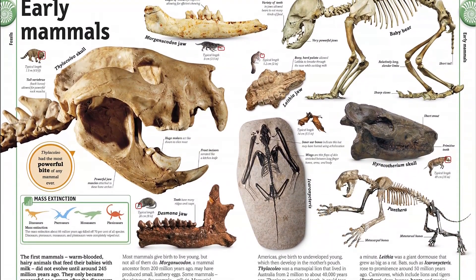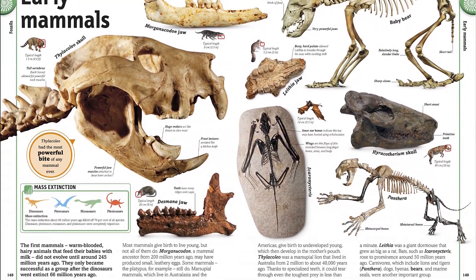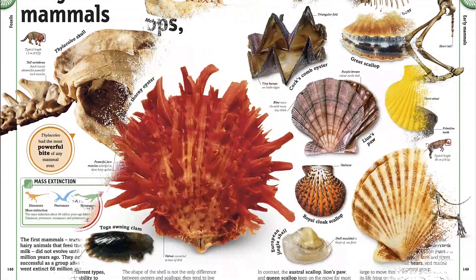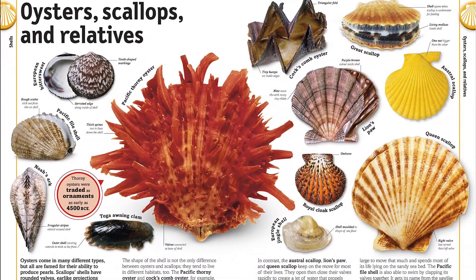Meet dinosaurs in the prehistoric period to understand how fossils form. Join the pyramid builders of ancient Egypt to investigate the limestone bricks, and take a dip in the ocean on the hunt for clams, cowries, and cockles.